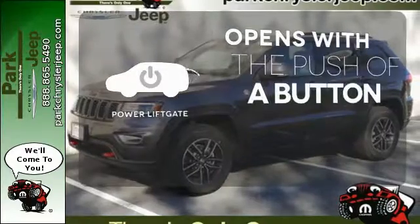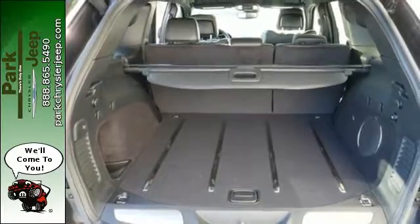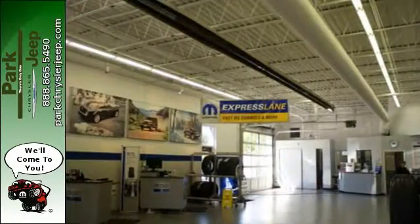The power liftgate offers automatic rear door operation with the push of a button. Discover the potential of this Jeep Grand Cherokee — it's ready for a test drive today.